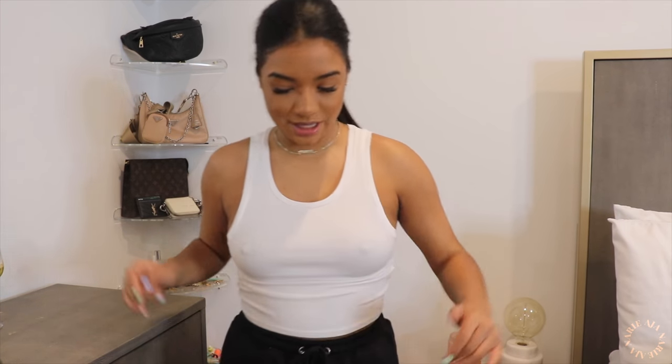The next thing from Misguided is this white racer back top. The reason I got this one is because it looks like a white beater — I've been looking for this style shirt because I really wanted one I could cut up and put safety pins in. The quality is really good, it stays tight. You can pull it up or wear it down. I don't have a bra on, so don't mind anything. I just love the way this fits — white tops are just a staple for spring, summer, fall, and winter.